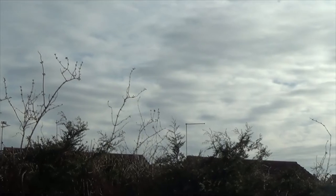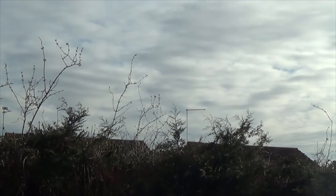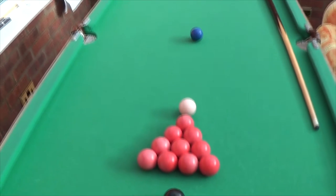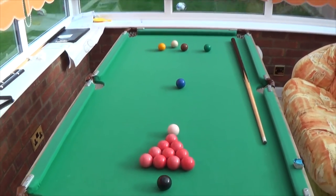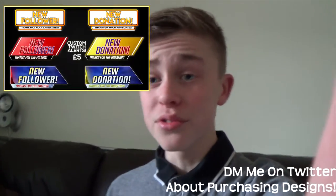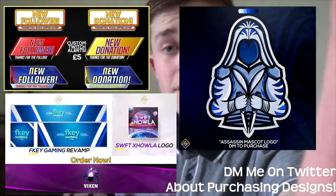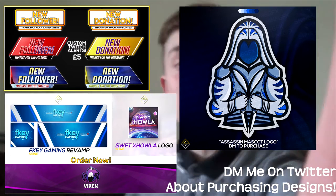What is going on guys, it's Shine here bringing you another vlog. I haven't done one of these in ages and it is so good to just be back making a vlog. I've just been focusing more on design because I really enjoy doing graphic design and all sorts of art, but now I'm back to making another vlog.